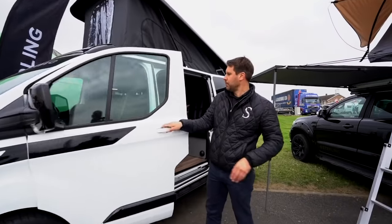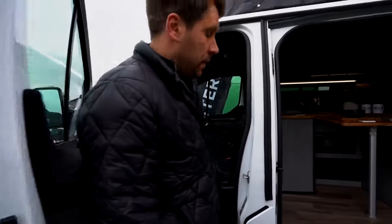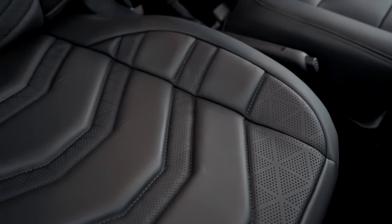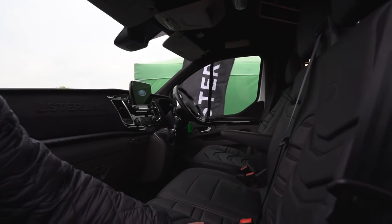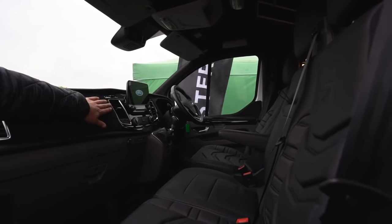Inside the van we also have a fully custom leather interior, also designed and made by Stirling — a special design just for Transits with black Italian Napa leather, Alcantara details, and headlining.